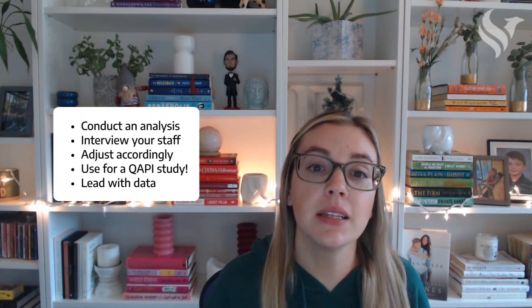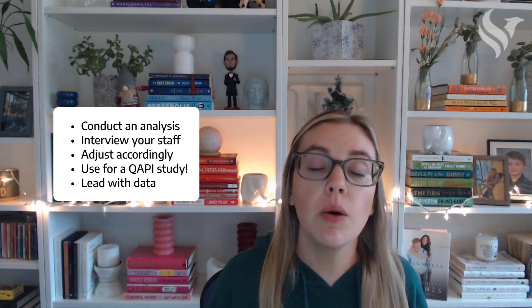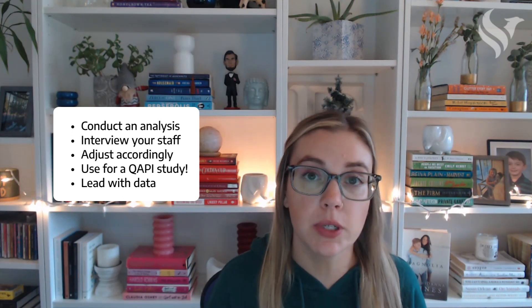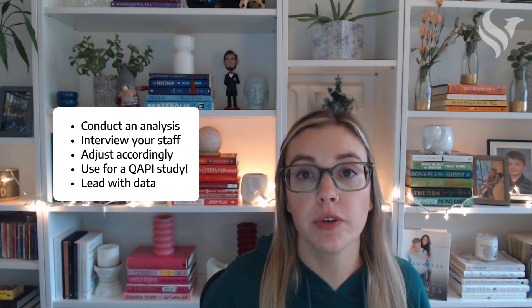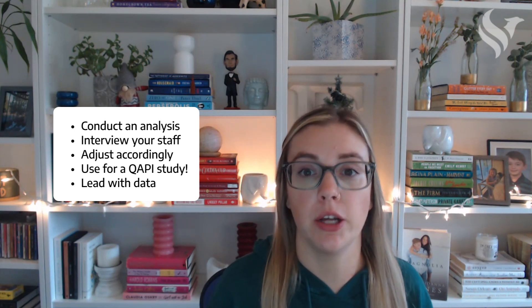So if you're not seeing the success that you'd like, you first need to conduct a thorough analysis of the reasons behind the cancellations. Is it patient-driven, equipment issues, or just unforeseen emergencies? You should rely on the data you collect to conduct the analysis, but you should also interview your staff to get their input as well, because there might be some insights that they have that just won't come through through the data alone.